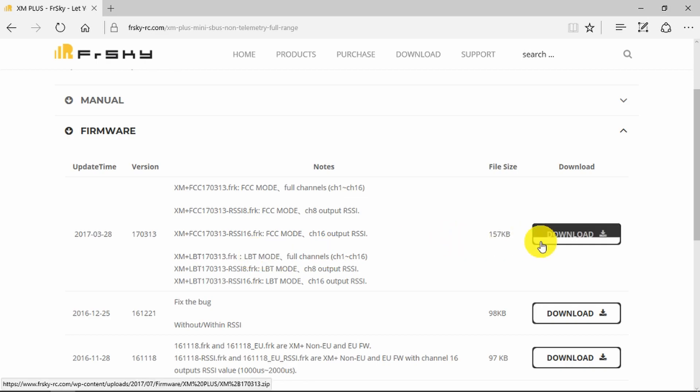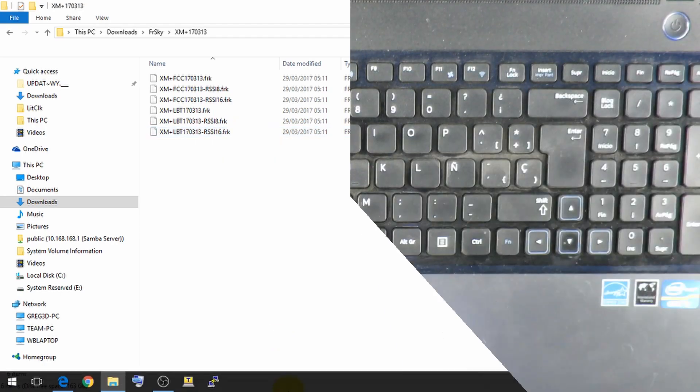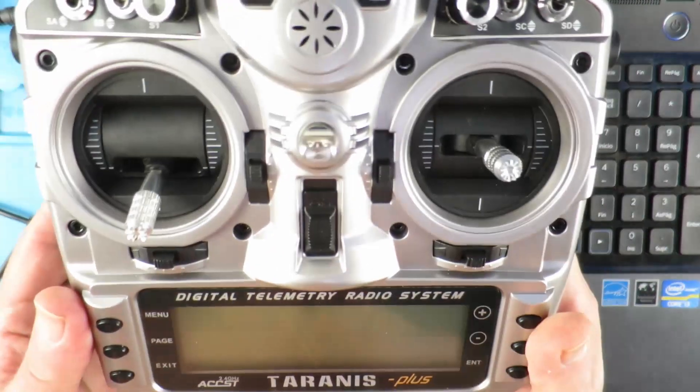Having downloaded and unzipped the files, we can see them in the directory. The file I'm interested in is the XM Plus LBT with RSSI on channel 16. Our next challenge is to get that uploaded to the transmitter — to copy the receiver firmware onto the transmitter in order to flash it.